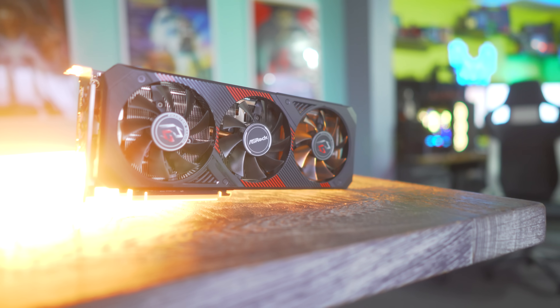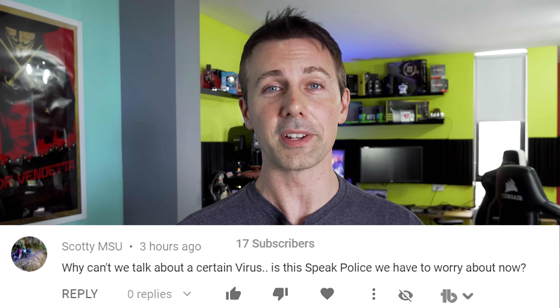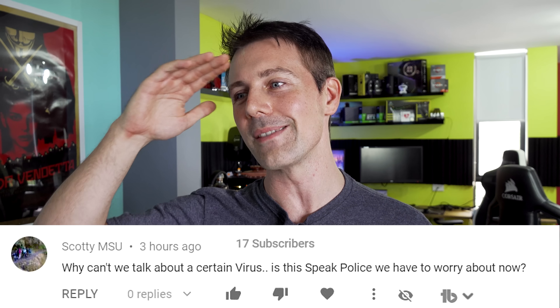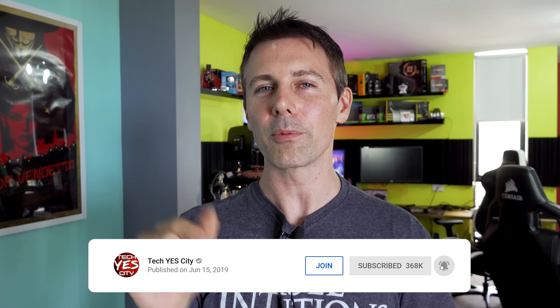Let us know your thoughts and opinions on this one. We've got the question of the day from Scotty MSU, who asked why we can't talk about a certain virus — is it the speech police? Basically, yes, that's how it is in 2020. I'm ultimately here to give you tech videos and want to stay away from mainstream topics, keeping things as enthusiast tech content and making sure my channel continues without getting hit in the process. Hope that explains it. If you're enjoying the content, hit that subscribe button on the way out, ring the bell to get videos as soon as they drop, and I'll catch you on the next one. Peace out.